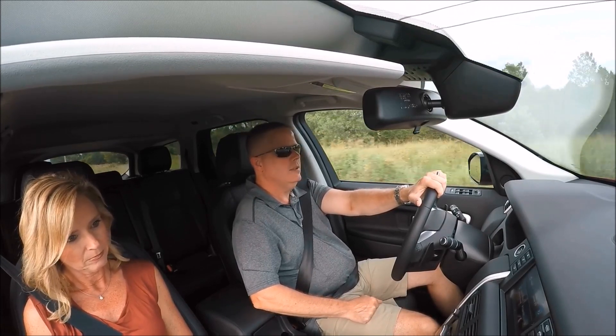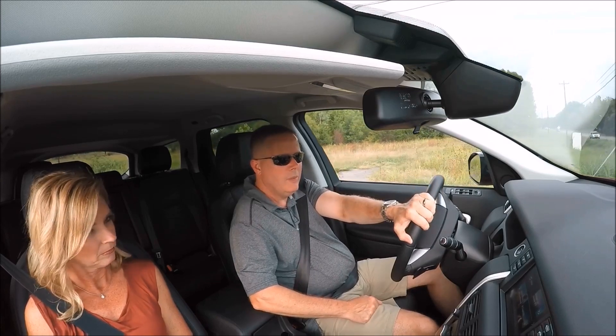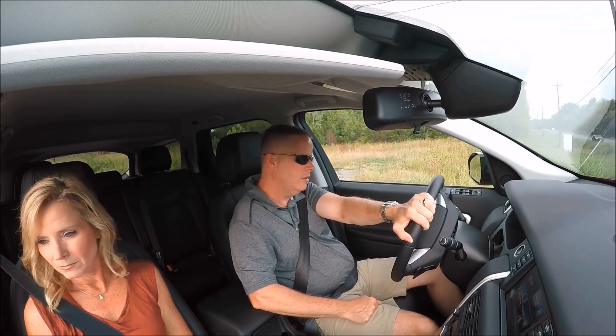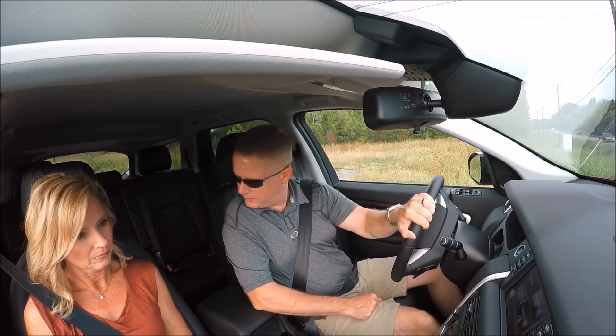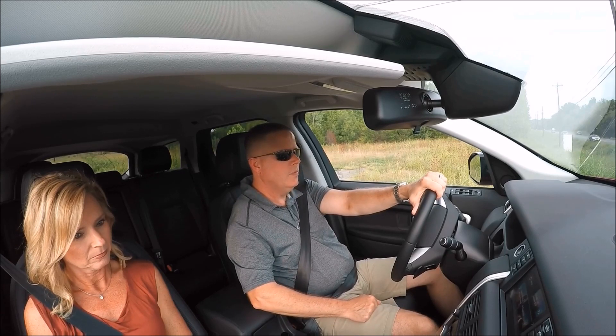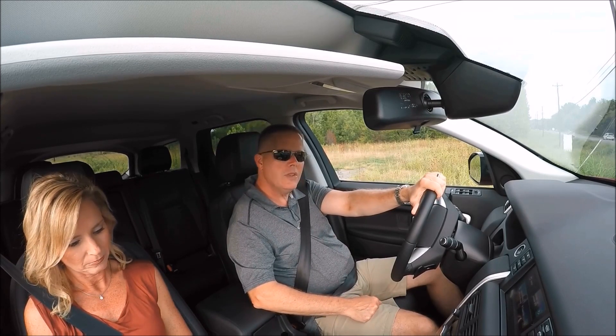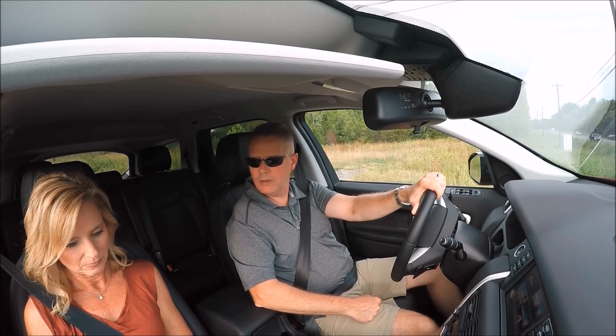The air conditioning seems to keep up — once it's caught up, it takes a little while. But again, this is the black interior and we were dealing with mid-90-degree weather here in Tennessee today. The back seat's got plenty of room, the rear end's got plenty of storage. And it's just kind of cool to be driving a Land Rover around — don't you think, honey?